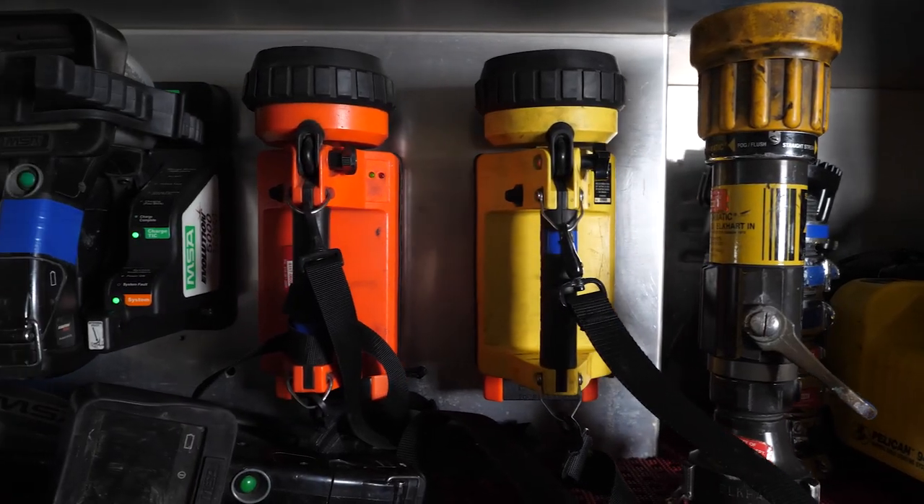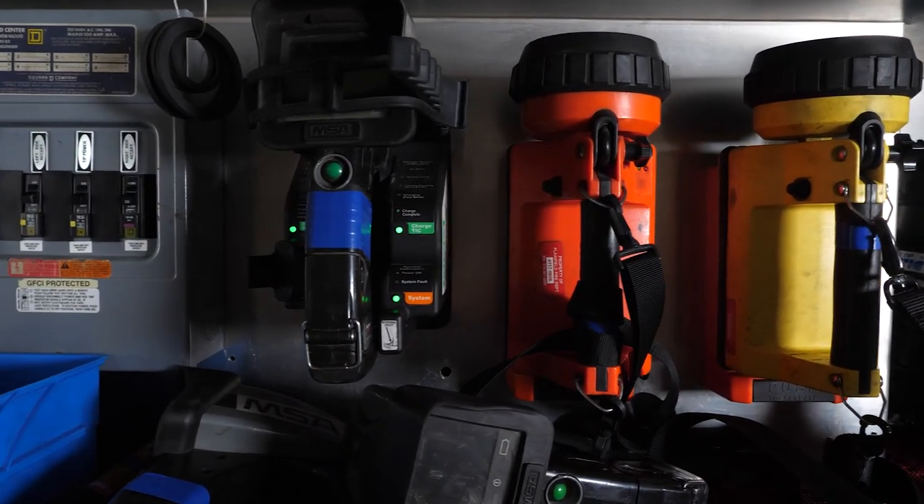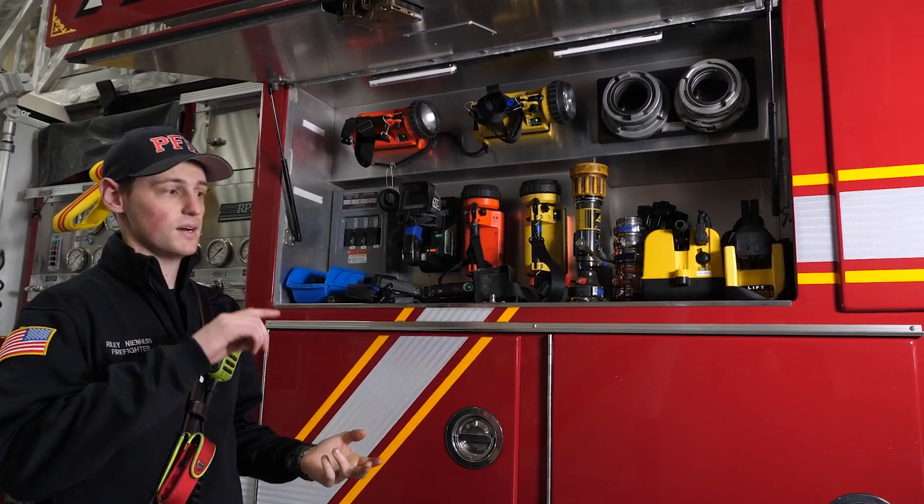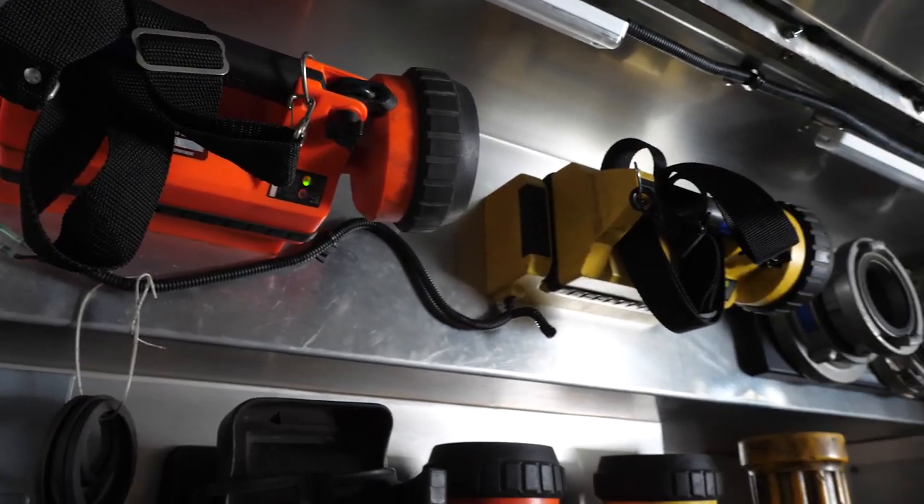In this cabinet, we've got a bunch of lighting, so we can set up around our fire scenes so we're aware of hazards. We have good visibility on what we're working with.